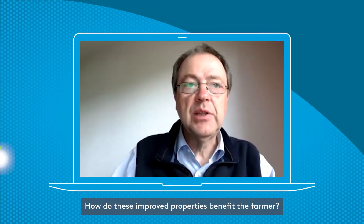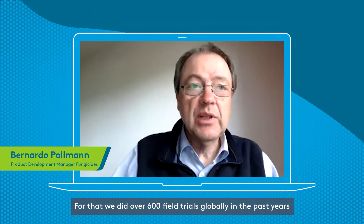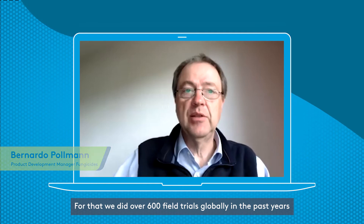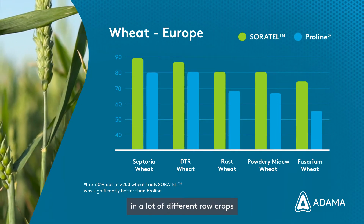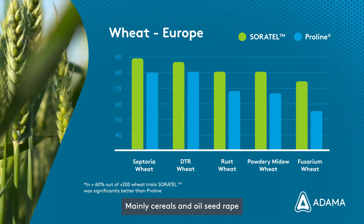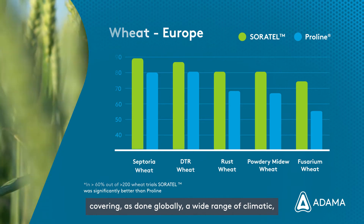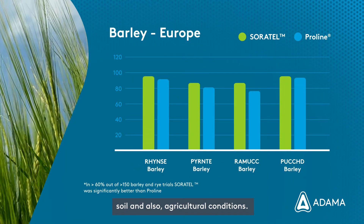How do these improved properties bring benefit to the farm? For that we did over 600 field trials globally in the past years. They were done against main diseases in a lot of different raw crops, mainly cereals and oilseed rape, covering a wide range of climatic, soil, and agricultural conditions.